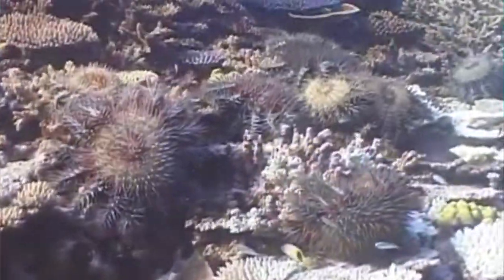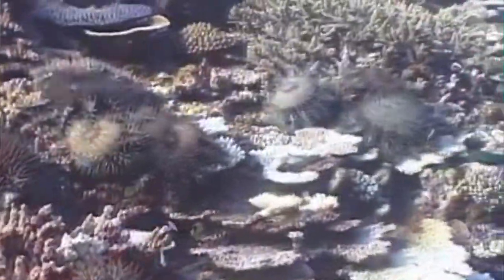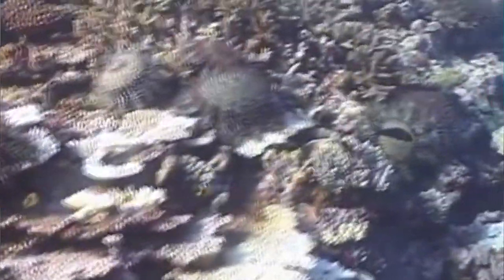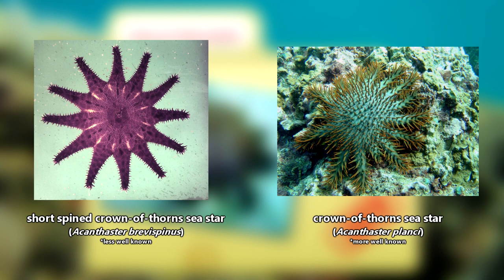There are technically two known species of Crown of Thorns Seastars, and only one is really held responsible for reef habitat destruction, but we'll come back to that in just a bit. The less well-known species is typically found in deeper waters and tends to stick to soft-bottom areas, while the more well-known species is usually found in more shallow waters and lives in coral reef habitats.